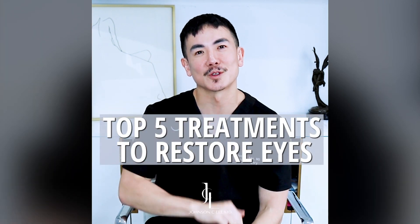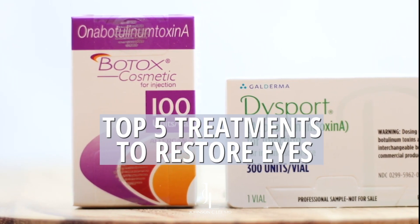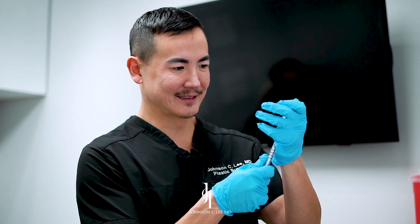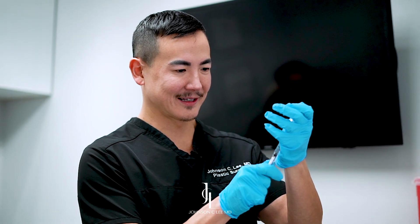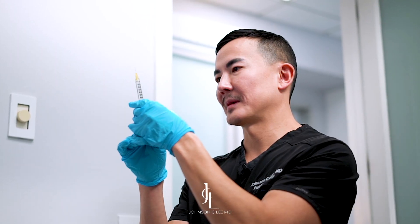These are the top five treatments to restore your eyes. Number one, Botox. Botox is probably going to be your number one procedure simply because your eyes are constantly moving your entire life. So to get rid of these pesky wrinkles right on the side, especially when you smile, you're definitely wanting to use some Botox and it's probably going to be the easiest treatment to do.